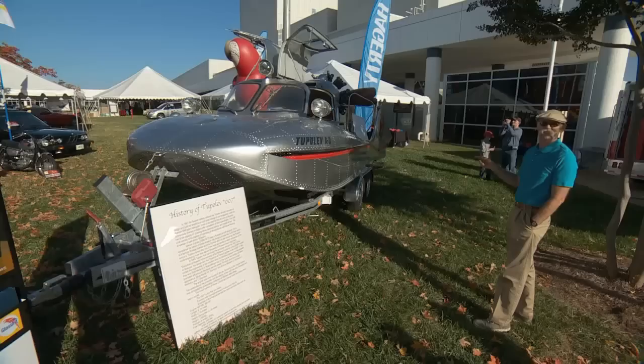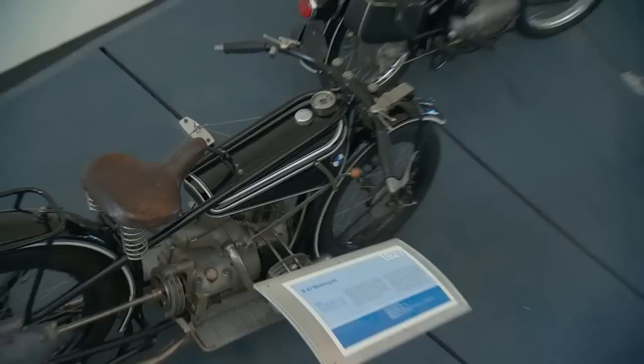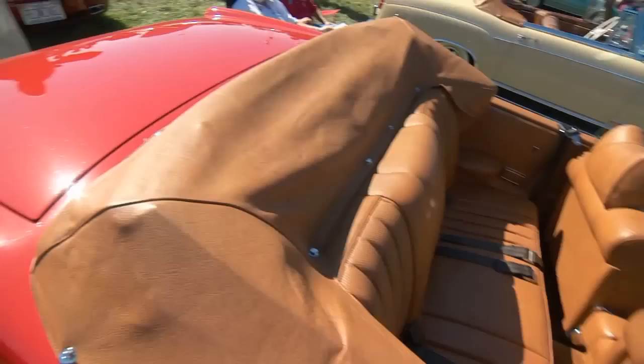1943 German Kubelbagen — what a wild machine. Barry, how you doing, man? Hey, doing great, good to have you with us Dennis. Wow, what a great show — you've been after me for a few years to get down here, finally made it work in the schedule. I am so glad, this is a stunning show and what a great facility. The BMW Zentrum here is a great place for a show. BMW has been our host for 17 years, they're a wonderful host, the facilities are great.